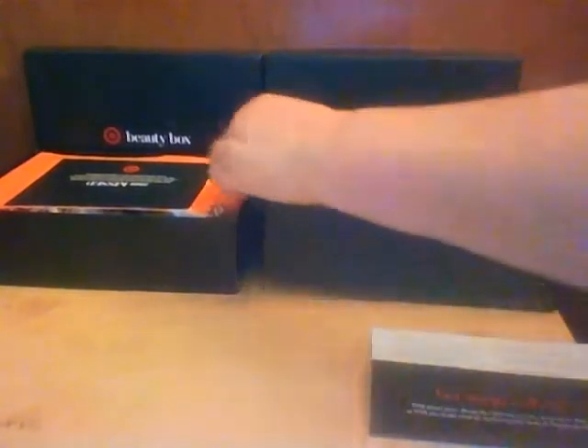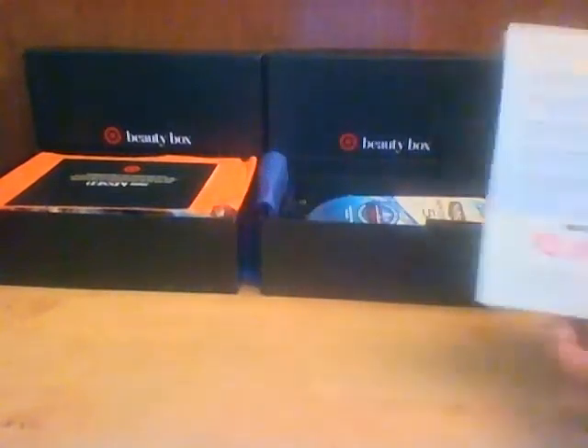Hey y'all, I am so excited — Monday, Beauty Box, Target Beauty Box came up and I was able to get one for the first time in months and months. I got a woman's box and a man's box. The woman's box this time was $10, and the man's box was only $5.